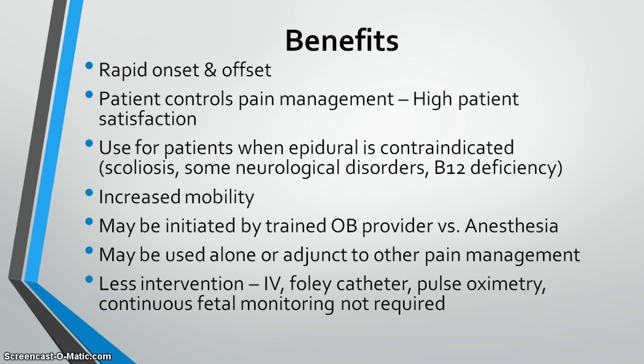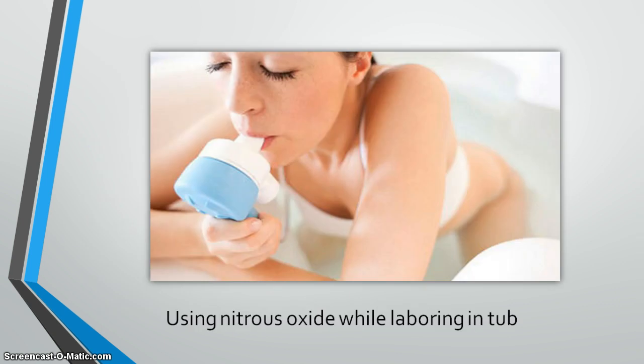This image shows a woman in Europe using nitrous oxide while laboring in a tub, administering it via a mouthpiece, which is also available. In the United States, we mostly use anesthesia-type masks held tightly to the face.